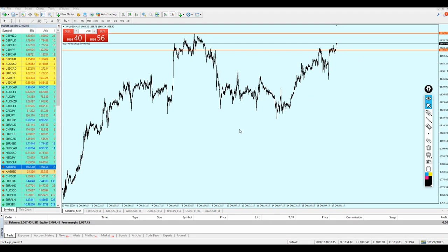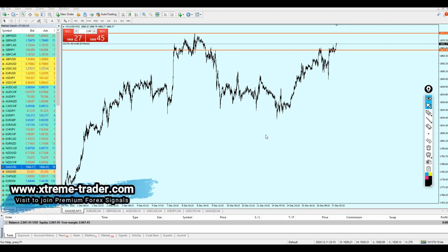Good morning, my friends! Welcome to this new deal of the day video from Extreme Trader. This is Sela speaking, and today we are going to send one deal for the gold.